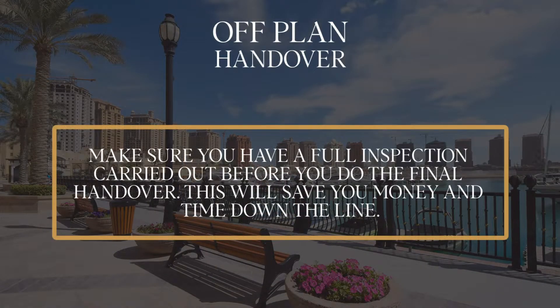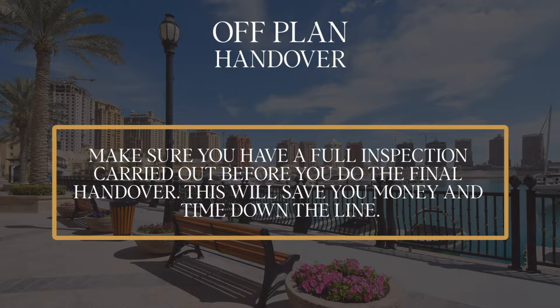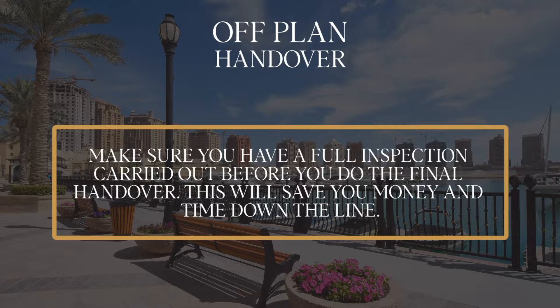An off-plan investor should pay close attention to detail during the handover process. He should make sure the paint is done well, the kitchen appliances and everything in the apartment is in good condition and brand new, there are no leakages, and the air conditioning is working well. This will protect you for the long run and secure your return on investment for the first three, four, five, or even ten years.